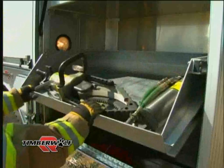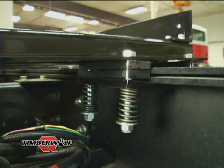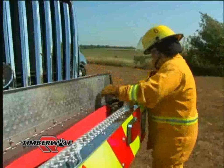Roll-up doors, access steps, recessed compartment lighting, fully enclosing wiring harnesses, integral adjustable shelf tracks, power operated ground ladder storage, and a spring loaded body to chassis mounting system are just a few of the standard features that make the Timberwolf the ultimate multi-task fire truck.